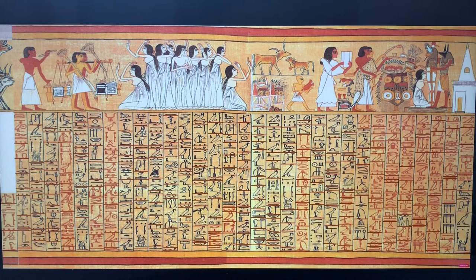Here you have three priests that Ani could technically afford. This is a lector priest who is reading the ritual rites. Here you have two priests with panthers — one is holding incense, and the other is holding a set-up tool which was used for the Opening of the Mouth ceremony.